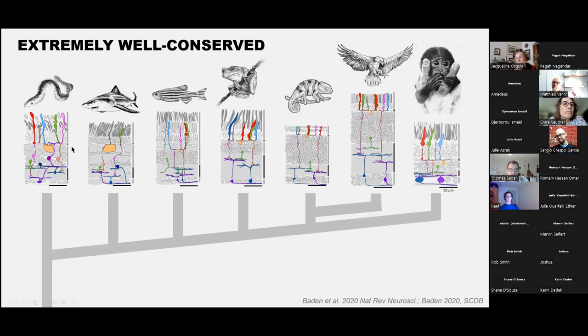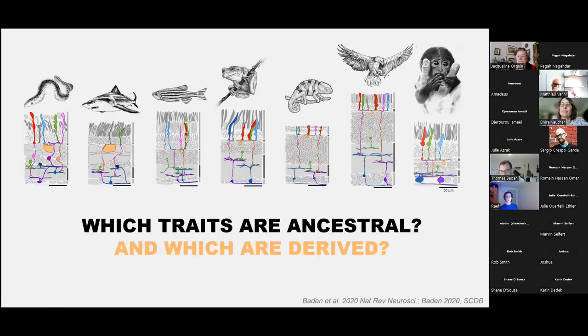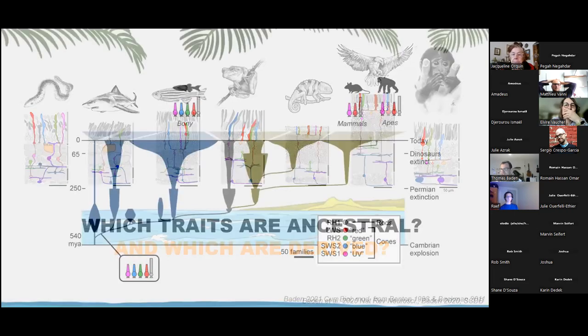In order to study evolution, you have to study more than one species. We know quite a lot about how mammals work, but much less about any of the others. This talk will focus specifically on birds to understand which retinal traits are ancestral—the core principles of how these retinas work—and which principles known from mammals are actually derived states rather than the original.